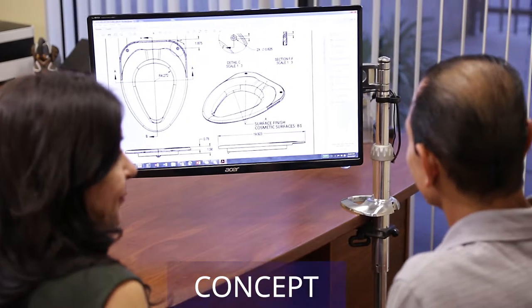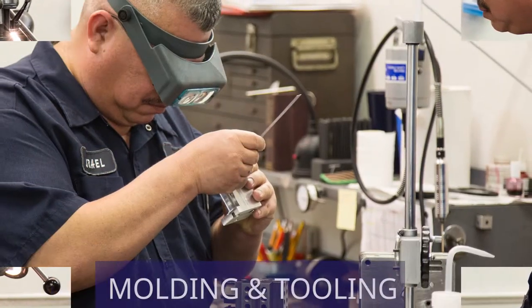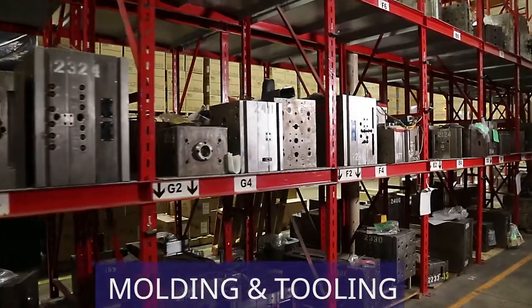At Acorn GenCom Plastics, our customers come to us with a concept or drawing. With that, we get the tools built. We do all our molding here in our Chino facility.